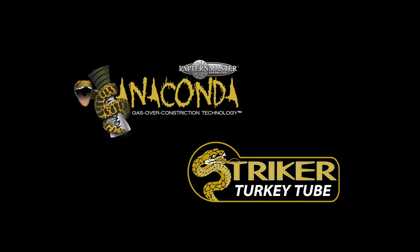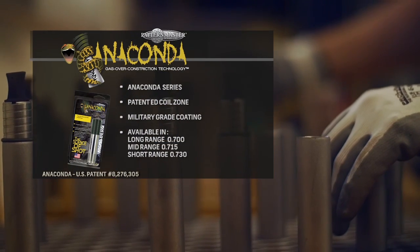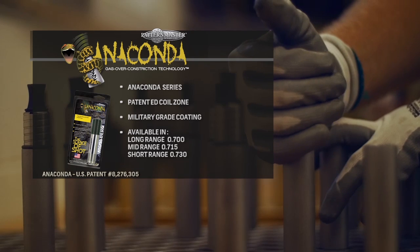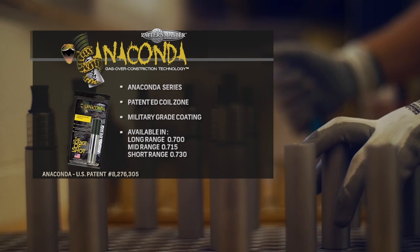The next thing I'd like to talk about is the Anaconda — our newest tube. The reason it was developed is when Federal came out with the Black Cloud ammunition, Winchester followed with Blind Side ammunition, and it had a flight control wad in it. Seeing as there were fingers in there opening up and we have studs in there trying to take the wad away, there were too many things doing the same thing. So we recommended not shooting the flight control wads through the Patternmaster or Code Blacks. That caused us to develop another tube called the Anaconda.